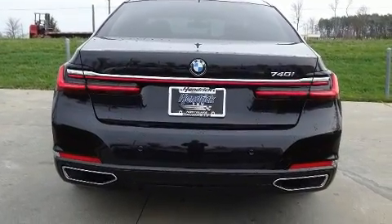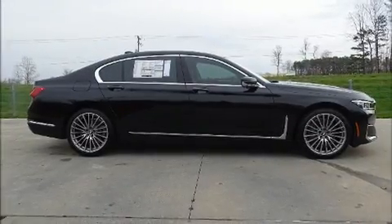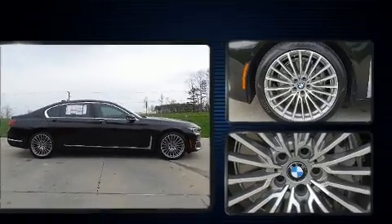BMW prioritized fit and finish as evidenced by power trunk closing assist, voice-activated navigation, power front seats, heated and ventilated seats, and remote keyless entry.